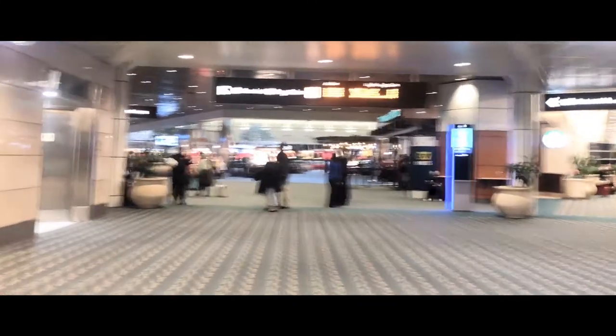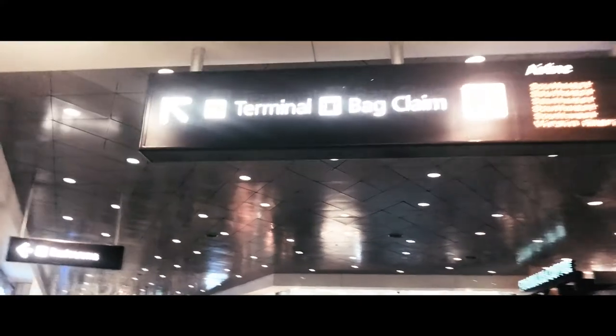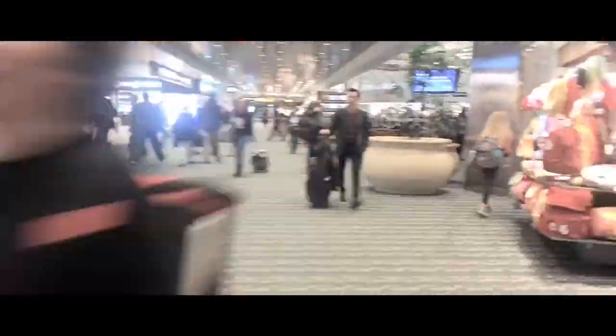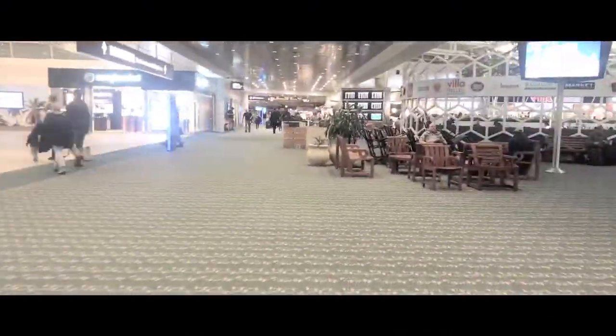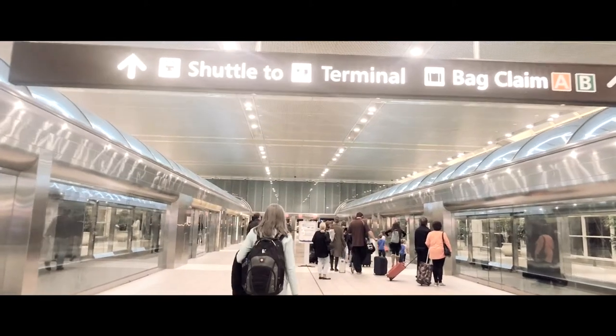The first thing you're going to have to do is get yourself from the concourse where your gate is located back over to the main terminal. You're going to do that with a monorail. Once you get off the plane, just look overhead — you'll see a lot of different signs. You're going to follow the one that says 'terminal and baggage claim.' It's going to bring you back to the central area of your concourse, and then you'll board a monorail that takes you over to the main terminal.